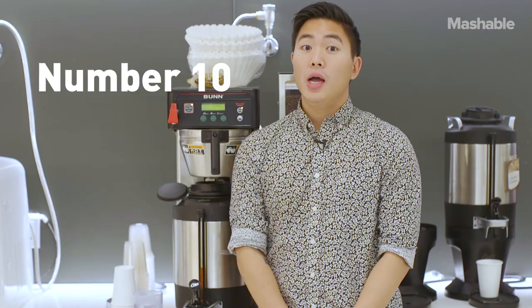Let's start with number 10. This one might actually surprise you — coffee pots. 48% of all coffee pots and dispensers have enough bacteria that you should definitely wash your hands after using them. I'm sorry coffee lovers, but this is the price you pay for being caffeine addicts. It's bacteria.